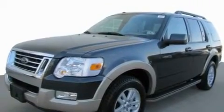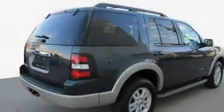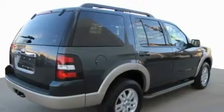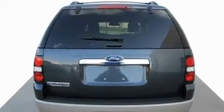Its top features include air conditioning with automatic climate control, cruise control, a rear window defroster, the SecureLock anti-theft system, 12-volt power outlets, fog lamps, privacy glass, and a low tire pressure indicator.